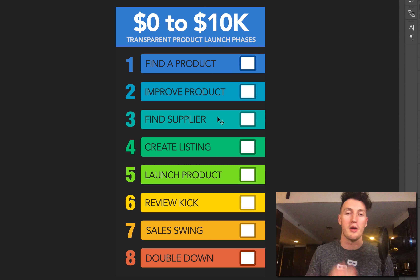Phase eight will be the double down, which means we're going to be out of stock pretty soon if everything goes to plan. We need to reorder — and reorder a lot more than we just sold, using those profits. That's the double down. I haven't done a transparent launch before, so I'm super excited to blow this thing out of the water.